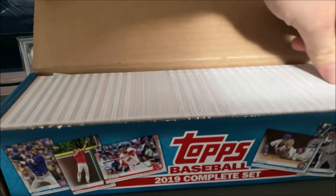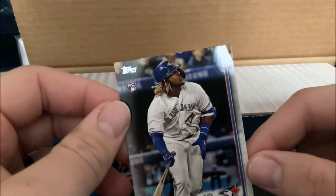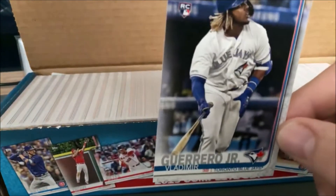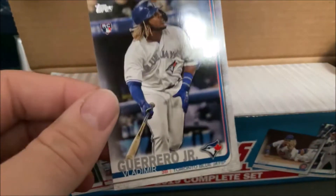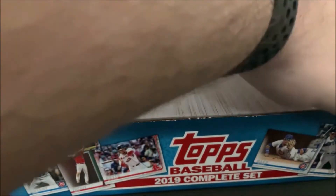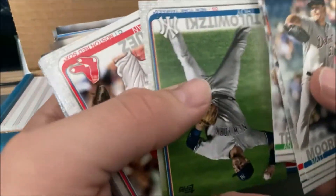I'll just kind of dig through this one — and usually you get really lucky with these, so this is highly unfortunate. The last card on the box is the Vladimir Guerrero Jr. and there's a huge crease right there. Womp womp. That's very unfortunate. We're still going to sleeve it, still going to get it into a top loader, but obviously that is not what you want. Still not bad to have one, but it's not in great shape.